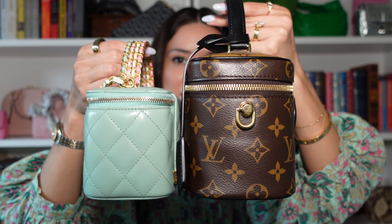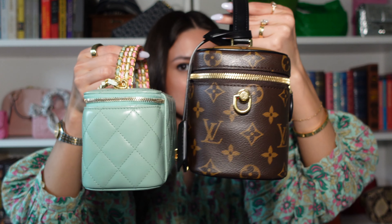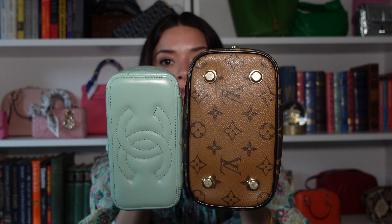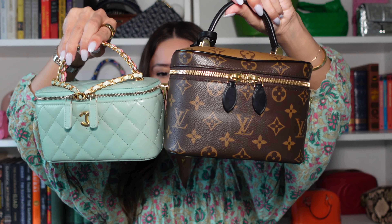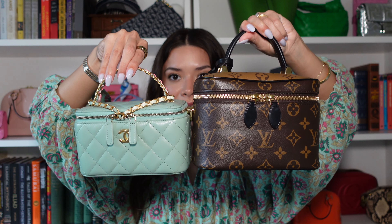So here they are side by side. Obviously this one, the Louis Vuitton, fits a bit more — it's a bit bigger. So obviously the Louis Vuitton is bigger, and that can be a pro or con depending on who you are. Are you into the mini bags, small bags, small but mighty?